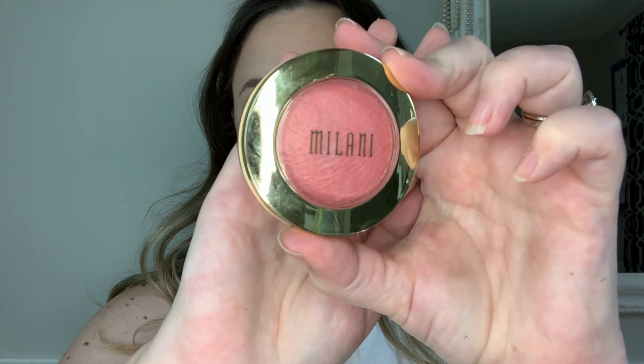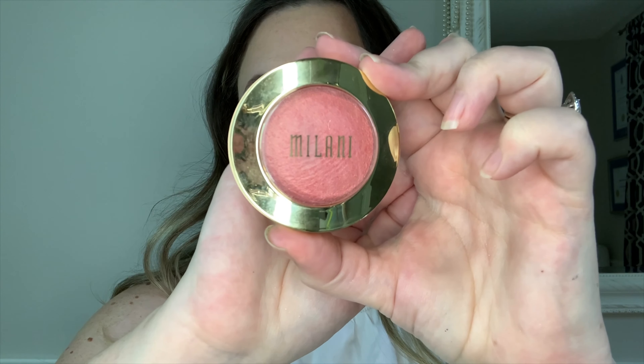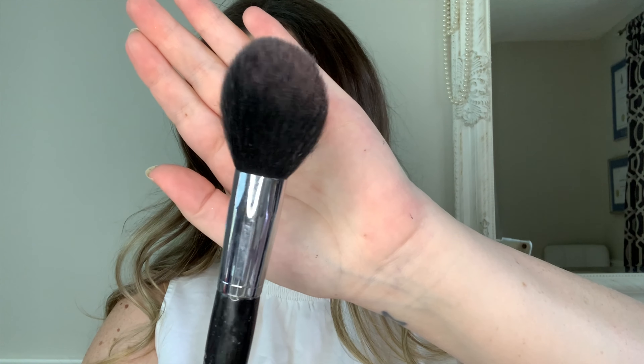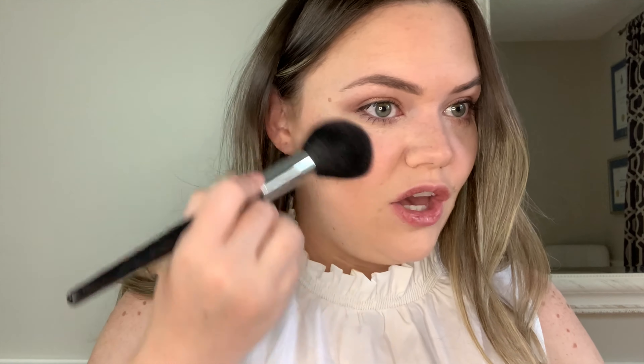The next thing is blush — we're sticking with pinky blush tones. This is the Milani Baked Blush in 'Dolce Pink.' This blush has a little bit of a glow to it, which helps with that radiant look. The brush I'm using is the Sephora Pro Precision Powder. You can smile to find where to put it — on the apples of your cheeks. I always apply with a light hand and can go back in to intensify. Blend it in with the contour you've put on.